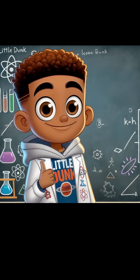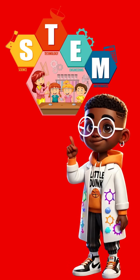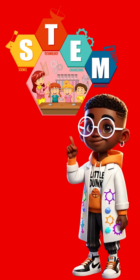Hey friends, I'm Little Dunk, and today we're going to talk about something super cool called STEM. Have you ever wondered how a basketball bounces, how your sneakers are made, or how we count the points in a game? Well, that's STEM.